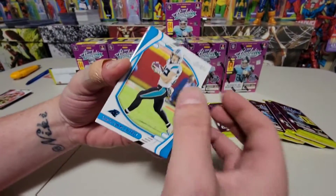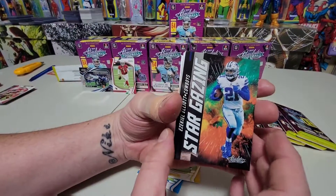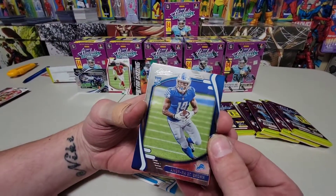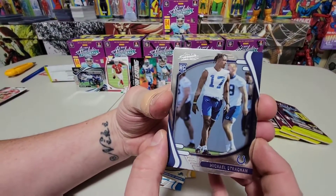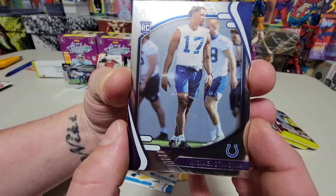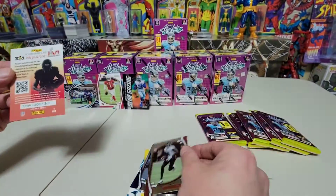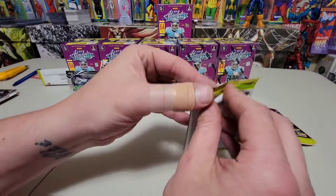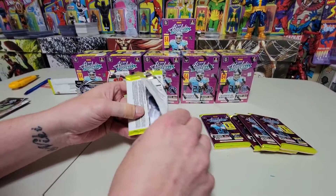Christian McCaffrey. We've got a JuJu Smith-Schuster from Pittsburgh. Stargazing — there we go, Ezekiel Elliott, though maybe not such a star anymore. Running backs don't last long. Amon-Ra St. Brown rookie card for the Lions — last time Anthony said 'Nashville Lions' for Detroit. Michael Strachan from the Colts, two more rookies: Elijah Molden from the Tennessee Titans and Kyle Pitts receiver from the Falcons. Three packs done — if you hear my stomach grumbling, I have not eaten yet today.